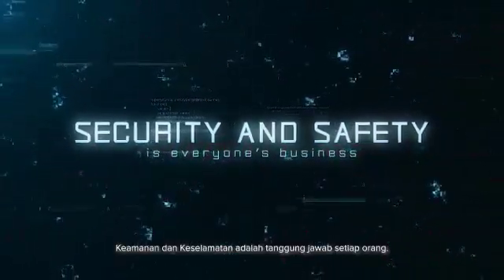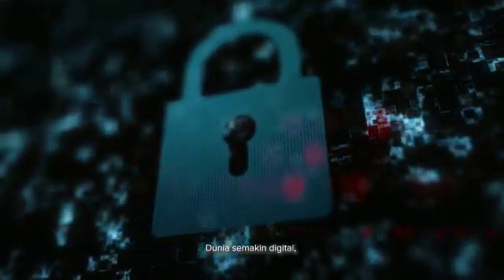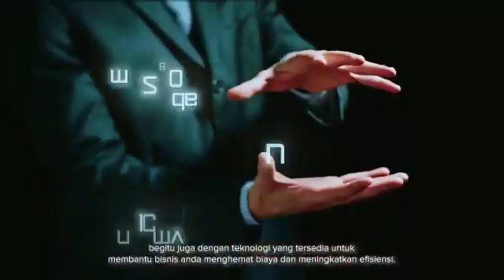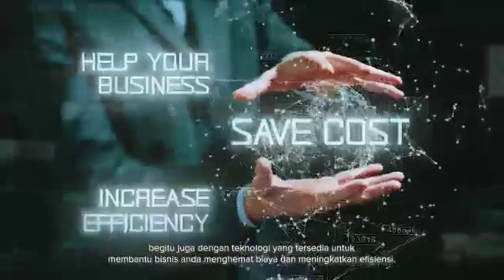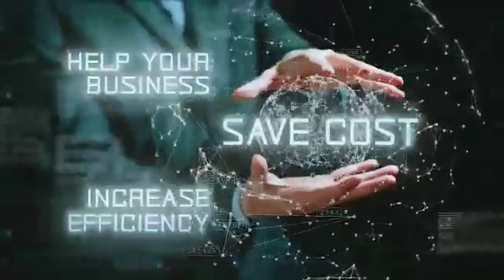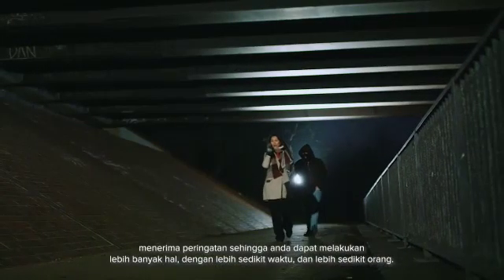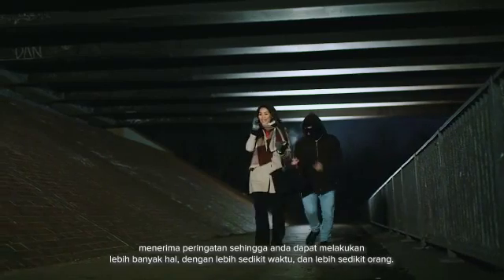Security and safety is everyone's business. As the world is increasingly more digitized, so are the technologies available to help your business save costs and increase efficiency. Imagine a workplace where you can recognize individuals, vehicles, and hazards, and receive alerts so you can do more with less time and less people.